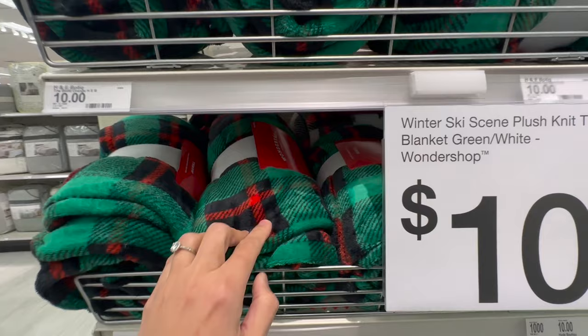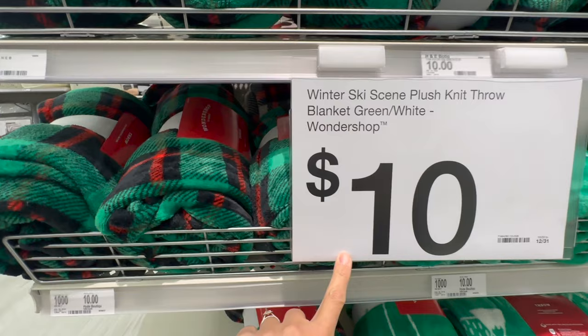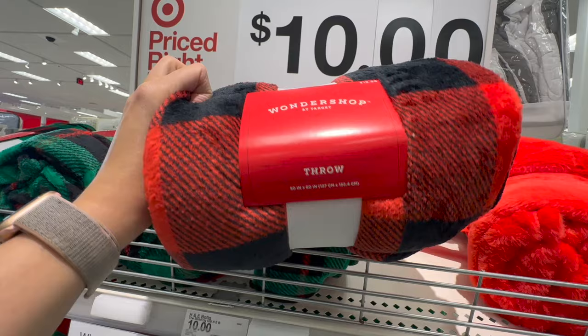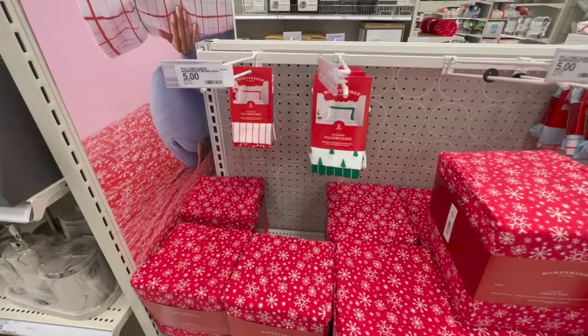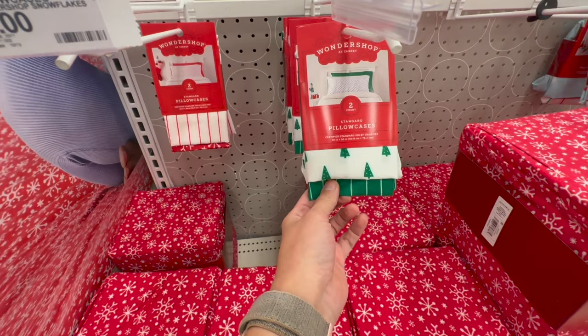Starting to find some holiday throws. These are a classic green plaid, by The Wondershop, and they retail for $10 — great deal. They also have this one: you can never go wrong with the classic red and black Christmas plaid, also by The Wondershop, also $10. These are soft, they wash really well. I've bought these for many seasons for the kids and we still have them. I love them and I think it's a great deal.